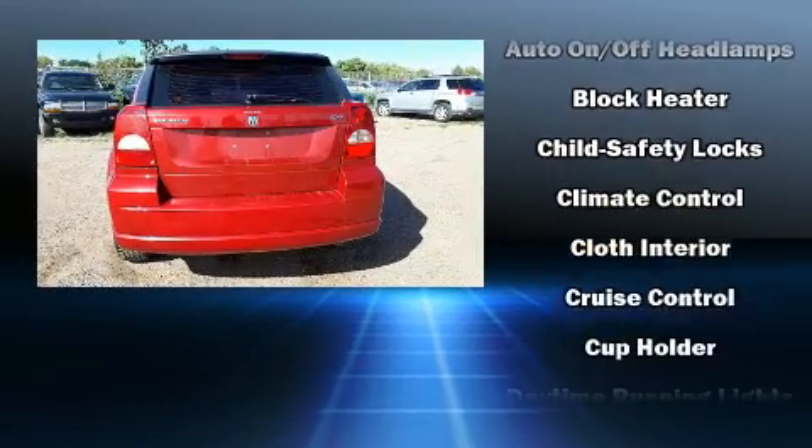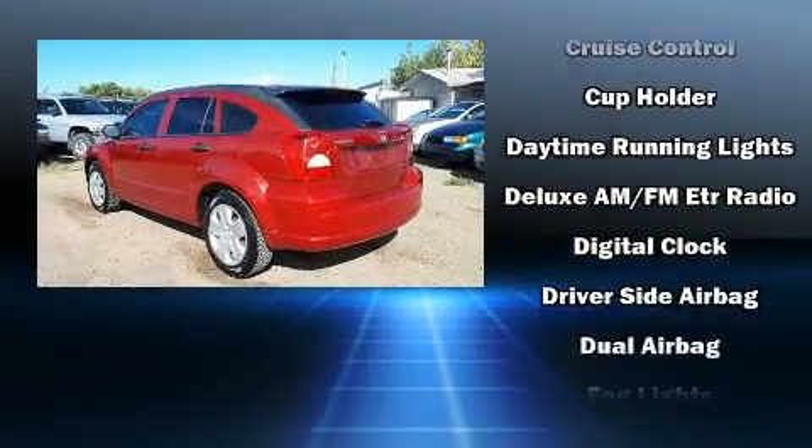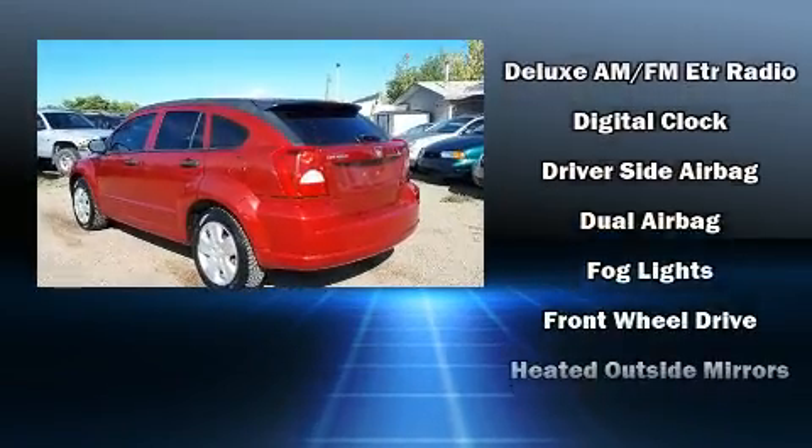All of the premium features expected of a Dodge are offered, including delay off headlights, rear wipers, and power windows.